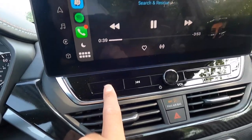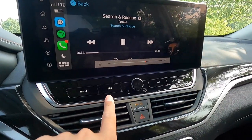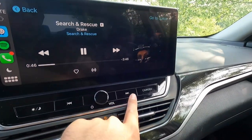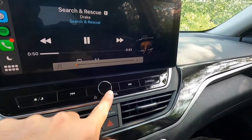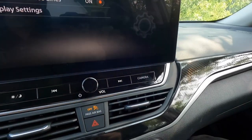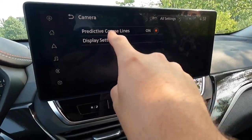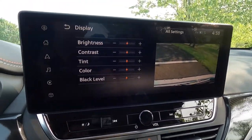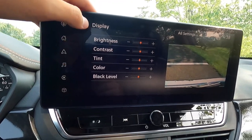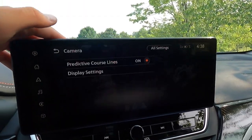Pressing one button will switch between night mode and auto mode. Back and forward track controls are here, along with a volume knob. This button brings up the backup camera view — you can turn the predictive lines on or off, and go into display settings to adjust contrast, tint, color, and black level.